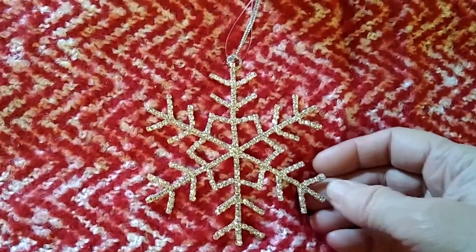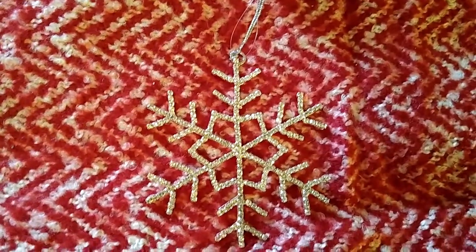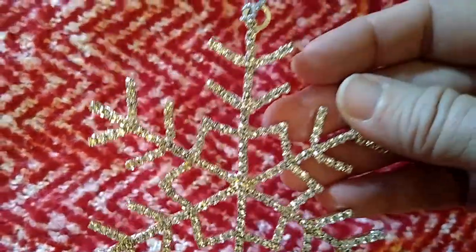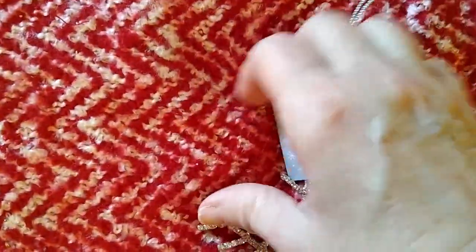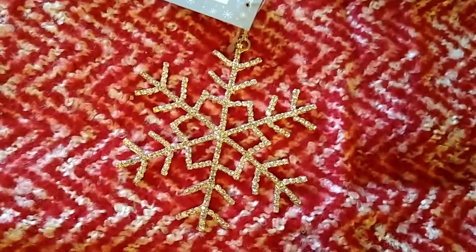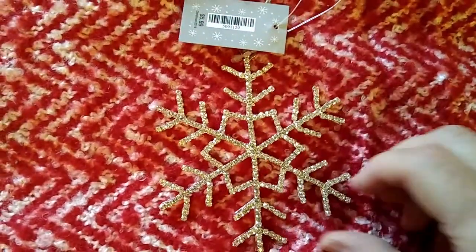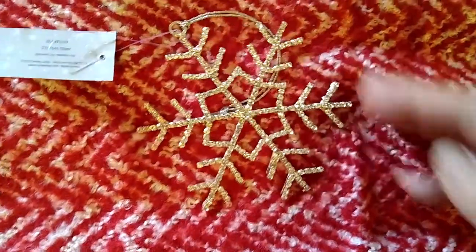I picked up one ornament and I could not pass it up — it was so beautiful. I'm going to try to show you up close how glittery it is. This ornament was normally $5.99 and I paid only $1.97, which I thought was pretty good — only a dollar more than what you'd pay at Dollar Tree. This one was made of metal and very high quality and gorgeous on top of that.